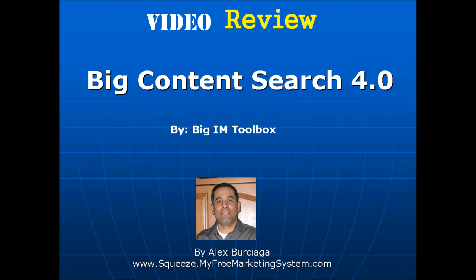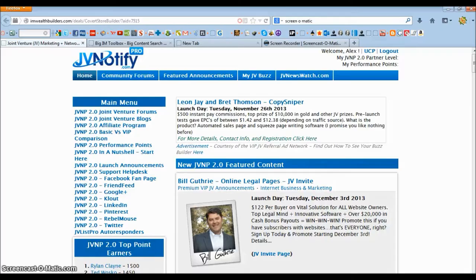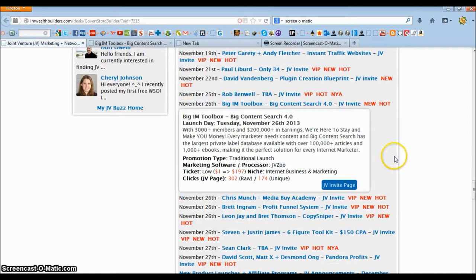Chances are you're watching this video because you're interested in making money online. What I'm going to tell you is that you can make money online without spending any money on products and courses like this one. I know this because I'm making several hundred dollars a week with no investment on my part. I can tell you how I do this a little bit later in this video, but first let me tell you about Big Content Search 4.0 and how you can make money with it.